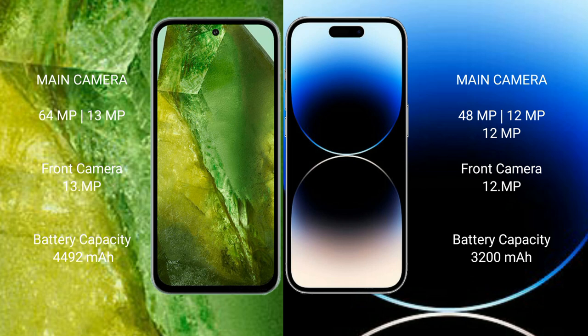Google Pixel 8a features a dual rear camera setup: 64MP plus 13MP, with a 13MP front camera. iPhone 14 Pro features a triple rear camera setup: 48MP plus 12MP plus 12MP, with a 12MP front camera.